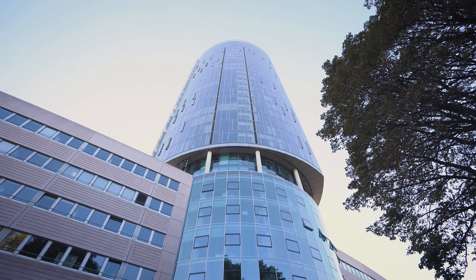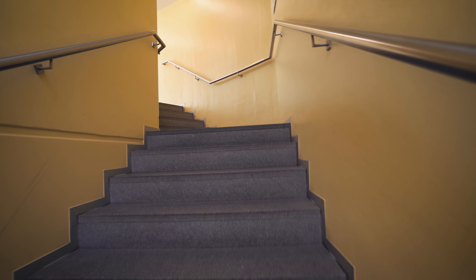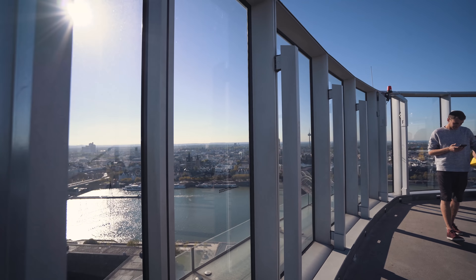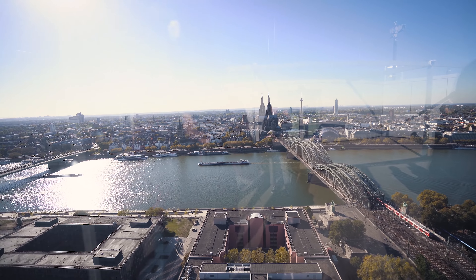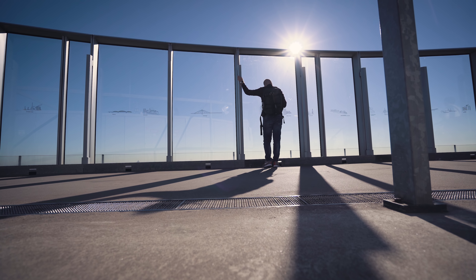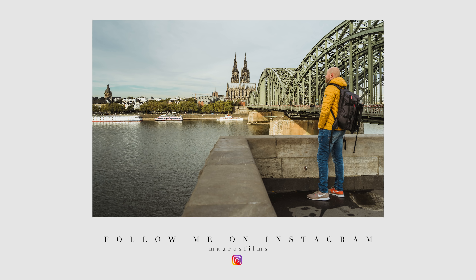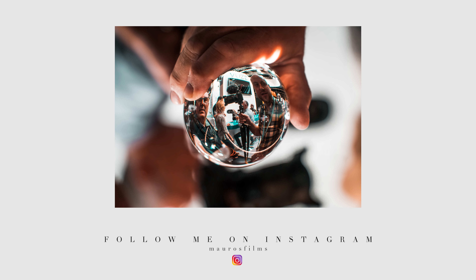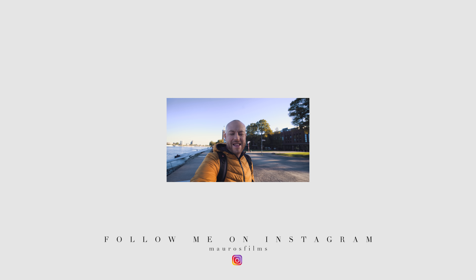I'm actually going to the tower up there for an awesome view. It's time to do it. Making a vlog out of it — that's another story, but it was really great. See you soon on my next vlog.